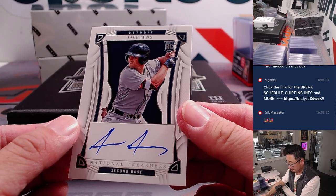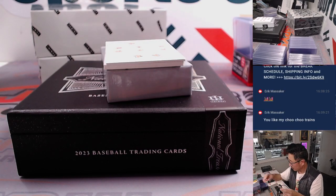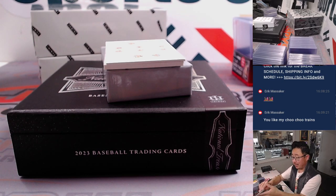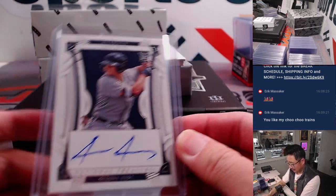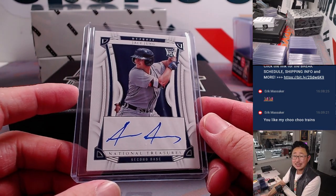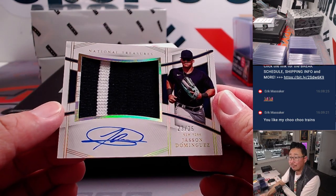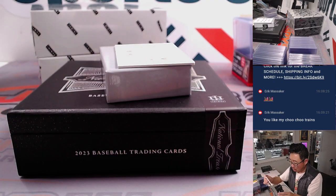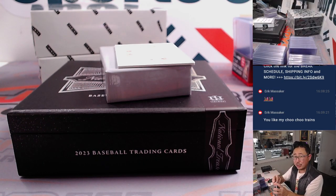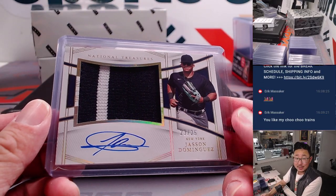We've got a rookie auto — Jace Young, Josh's brother — 55 out of 99. This is from Mike S. Max and the Tigers. Last one here: Jasson Dominguez, 23 out of 25 — two-color jersey and on-card auto. He had a really nice debut, but I think he went down with an injury. Hopefully he'll be back sooner rather than later. Matt and the Yankees — very nice.